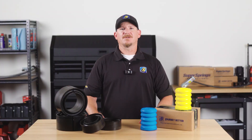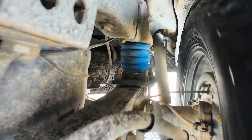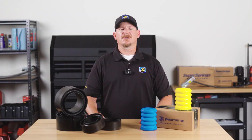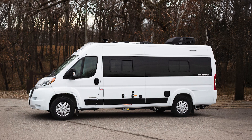Let's dive in to find out why front suspension enhancements matter just as much as the rear. Your vehicle's suspension is a holistic system, with the front and rear working together to provide stability, control, and comfort. While rear SumoSprings make a big difference, adding coil springs to the front enhances your vehicle's performance even more — especially for Class B vans like the Winnebago Travato.